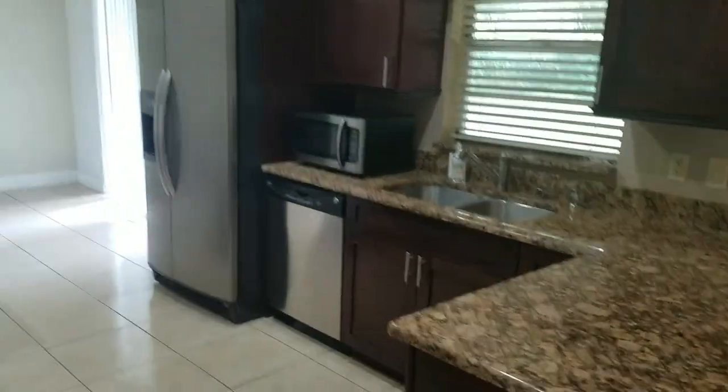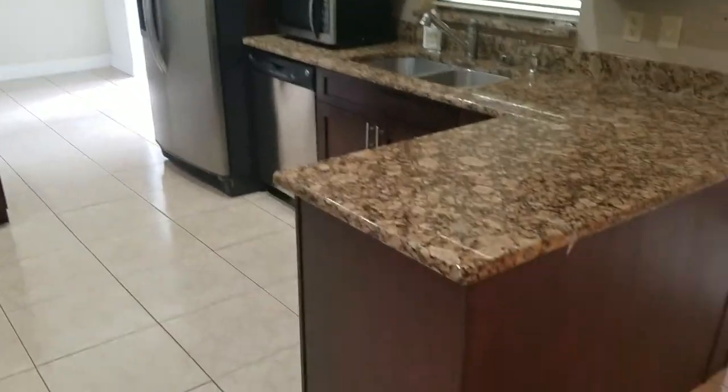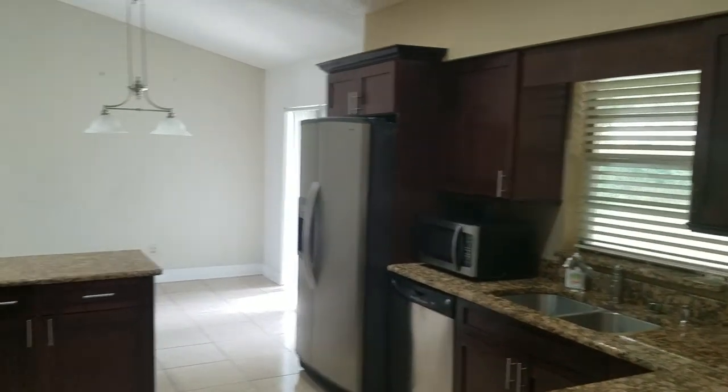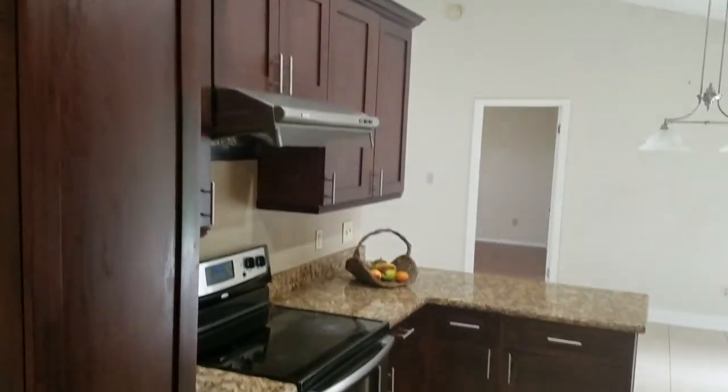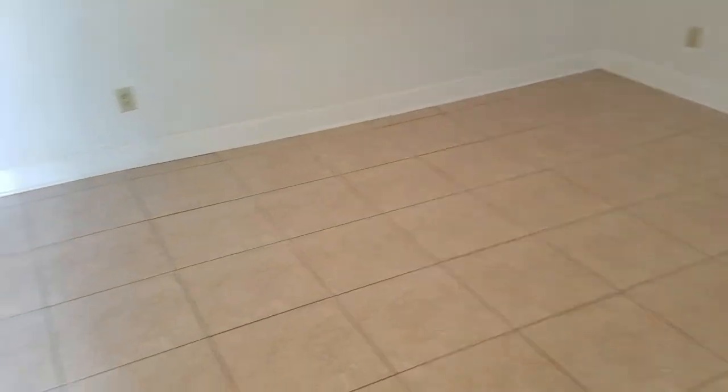Here we have the living room, and the garage is off to the right. Going straight into the kitchen — watch your step here. We have a new kitchen with granite countertops, new cabinets, and stainless steel appliances. Everything looks great. Let's go ahead and look back at the bedrooms, which are off the living room or family room number two.